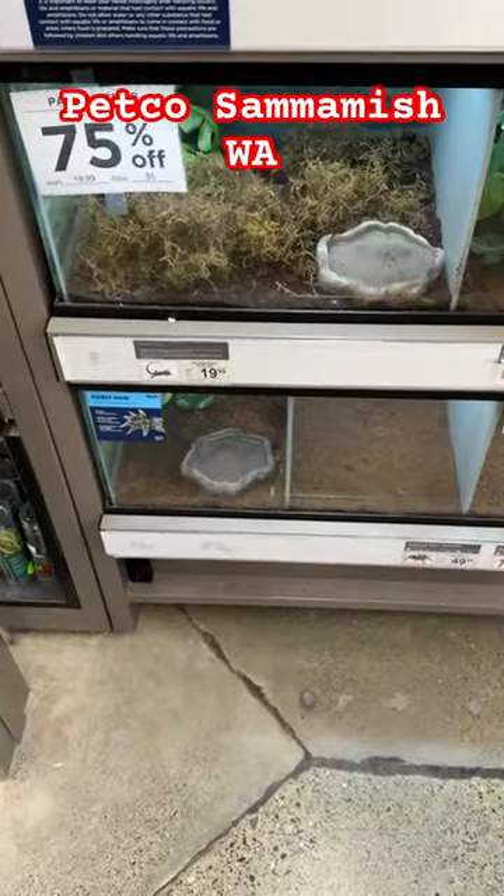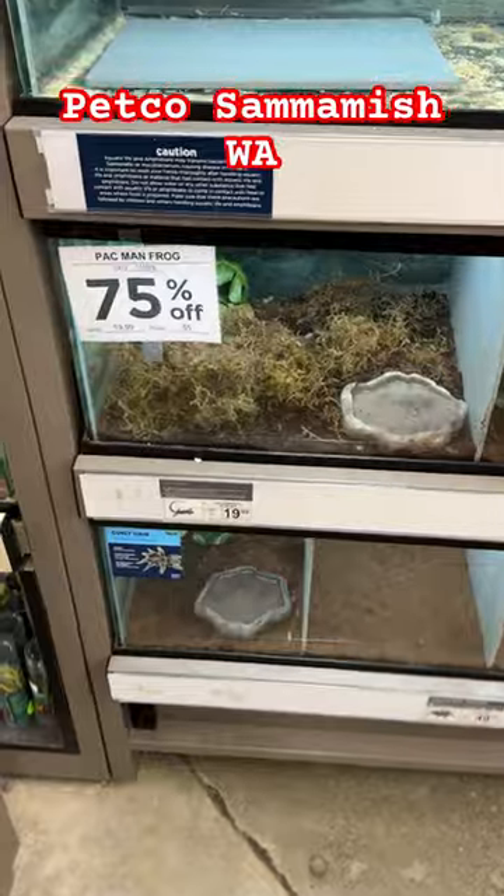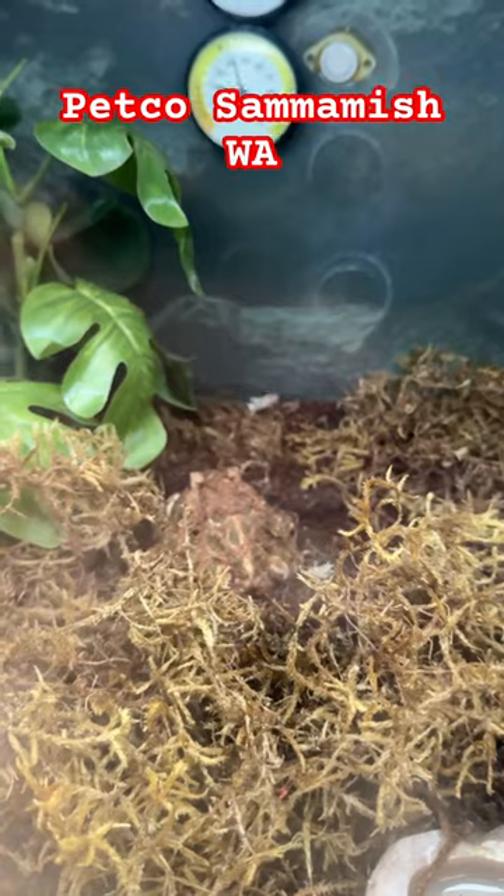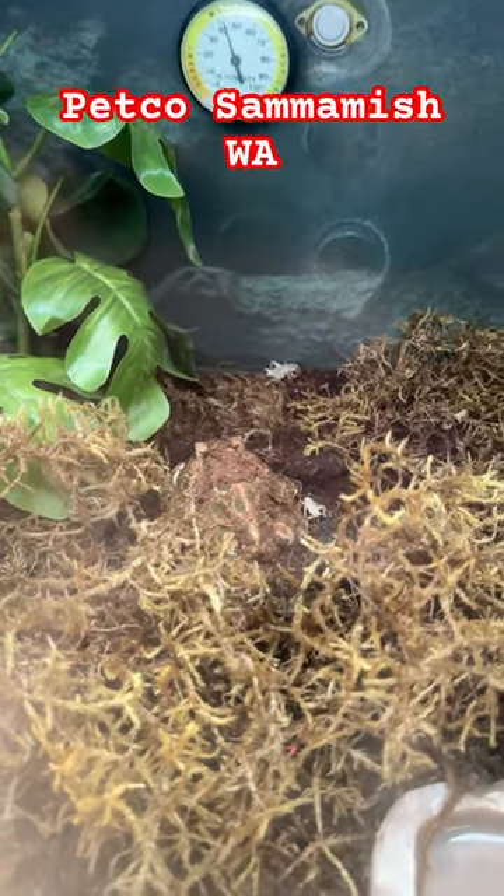All right everyone, this is Petco in Sammamish. We got a Pac-Man frog here, 75% off — so it went from twenty dollars to five. This one's kind of a brownish morph. I bought one before and it was actually the green morph standard.